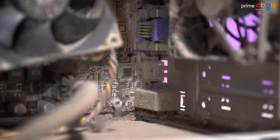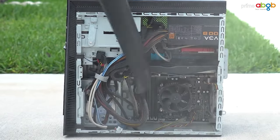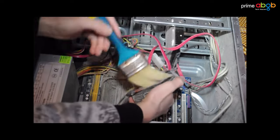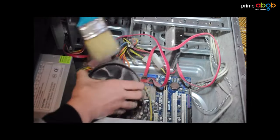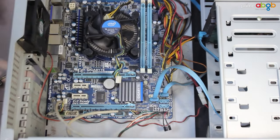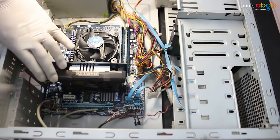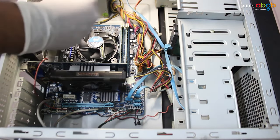So you can clean your PC. You can use a blower, or you can do it professionally. Although professional cleaning is not going to be free — they will take some nominal charges. But if you want your PC cleaned for free, then welcome to Prime ABGB.